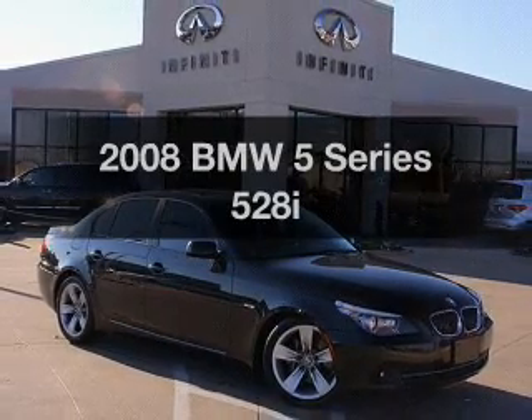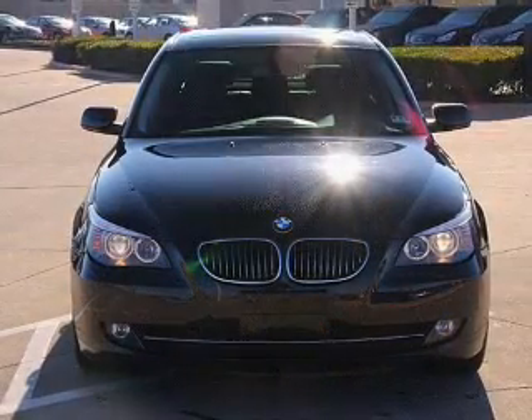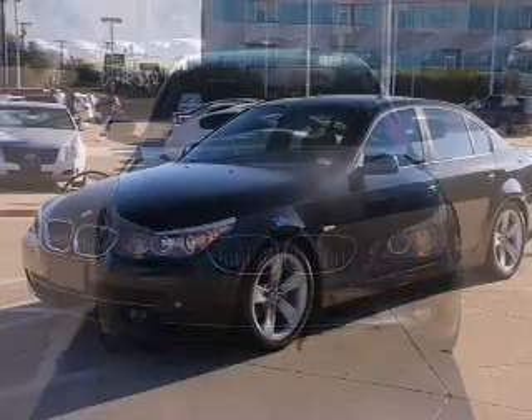Introducing the 2008 BMW 5 Series. This is the set of wheels you've been looking for, with a reliable six-cylinder engine that responds smoothly to its six-speed automatic transmission.